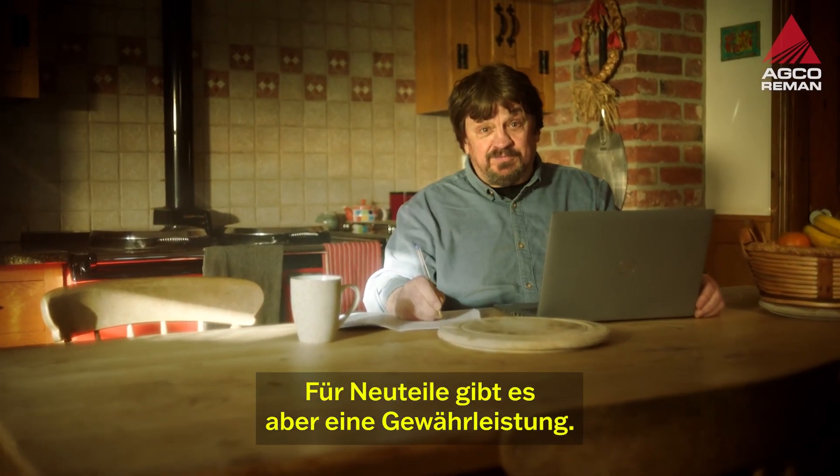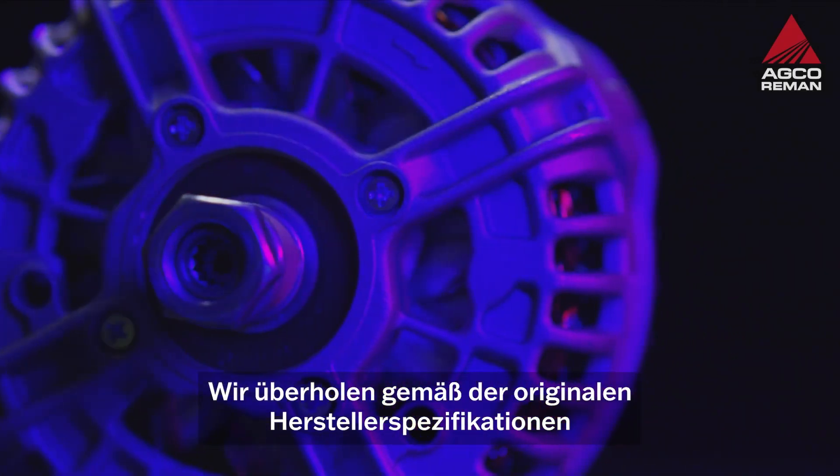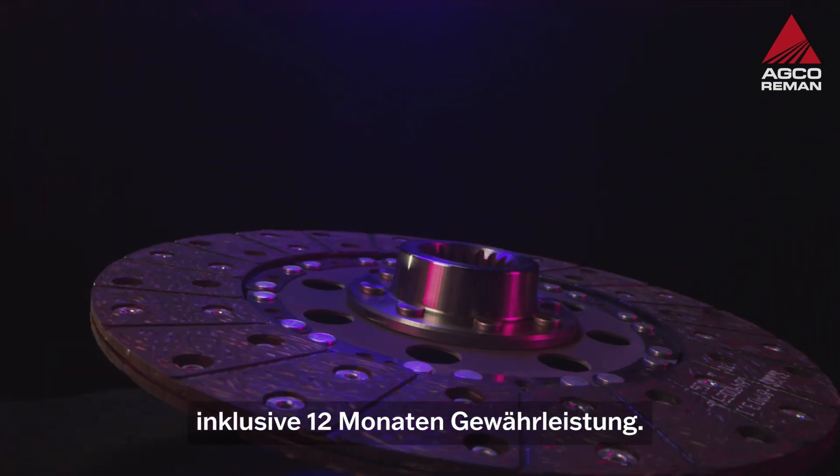New parts get a warranty, though. Well, so does AGCO Reman. We remanufacture to the original specification, and it's backed by a 12-month warranty.